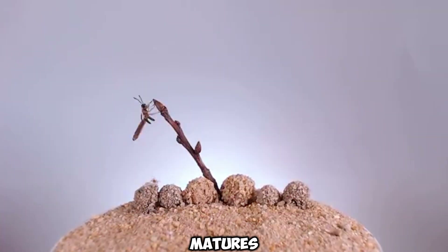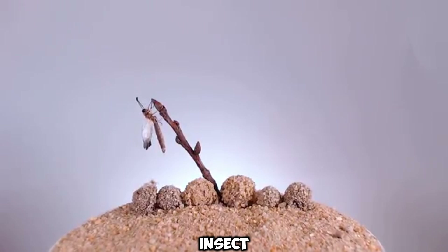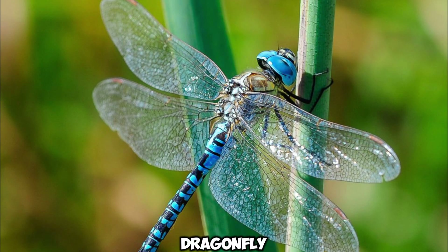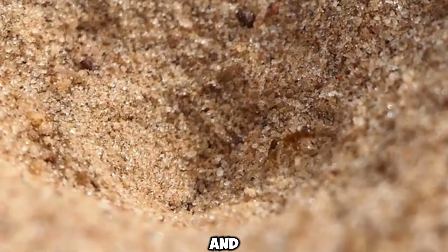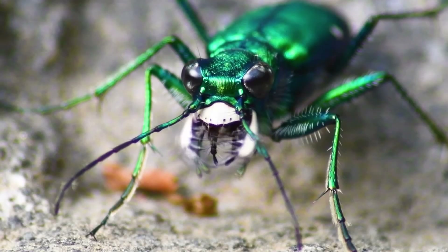As it matures, the antlion transforms into a beautiful flying insect similar to a dragonfly. However, its true hallmark is the larval stage pits, which are a unique and efficient method of trapping prey.